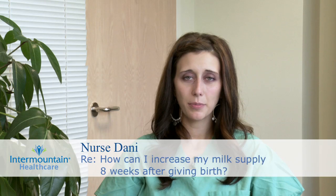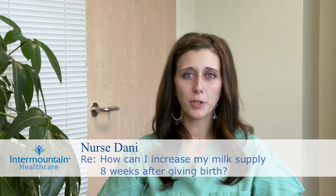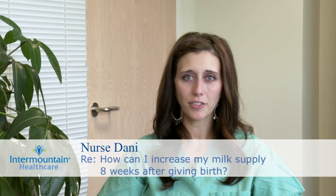If you're looking to increase your milk supply, there are a few things you can try. The best thing to do is feed your baby more frequently, and if possible, pump for an extra 10 minutes after each feeding.